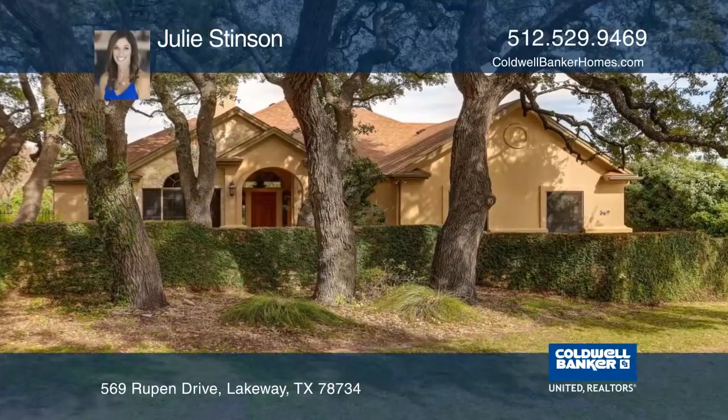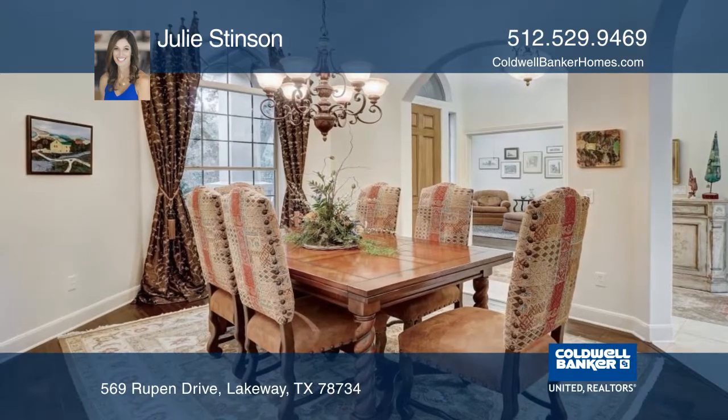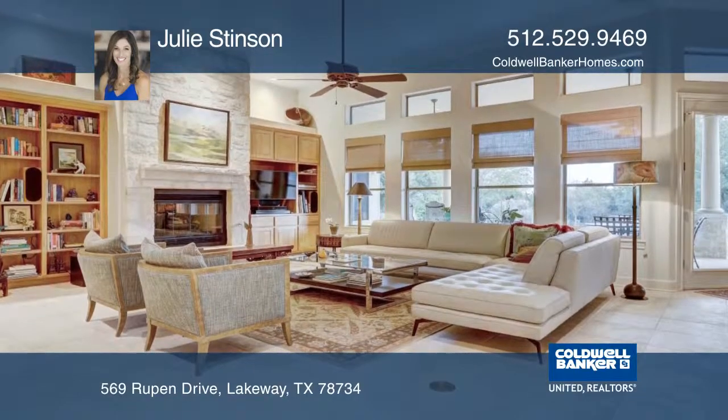This gorgeous four-bedroom, three-bathroom, single-story home on an over half-acre lot features three indoor living areas and a huge outdoor patio perfect for entertaining.